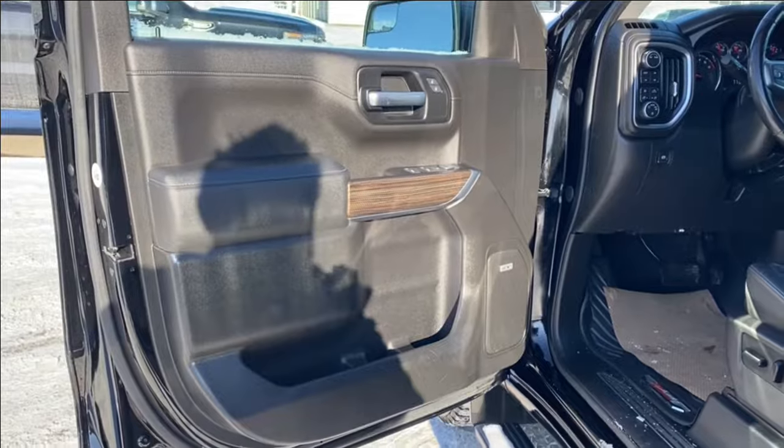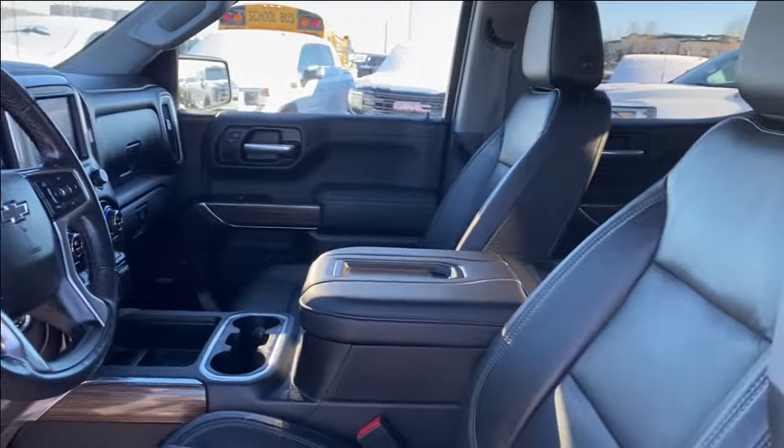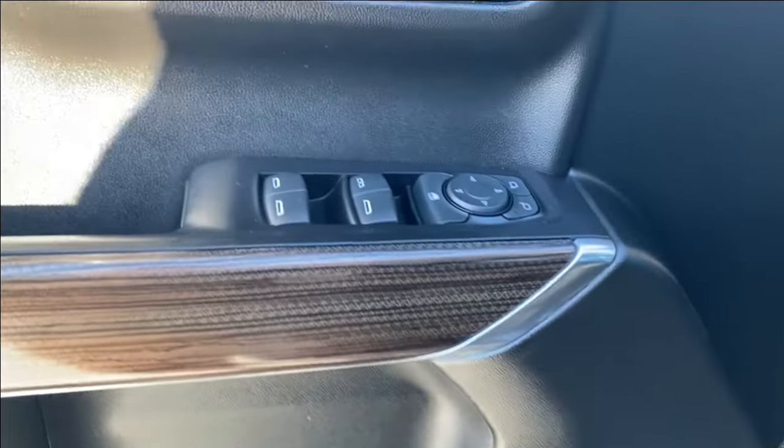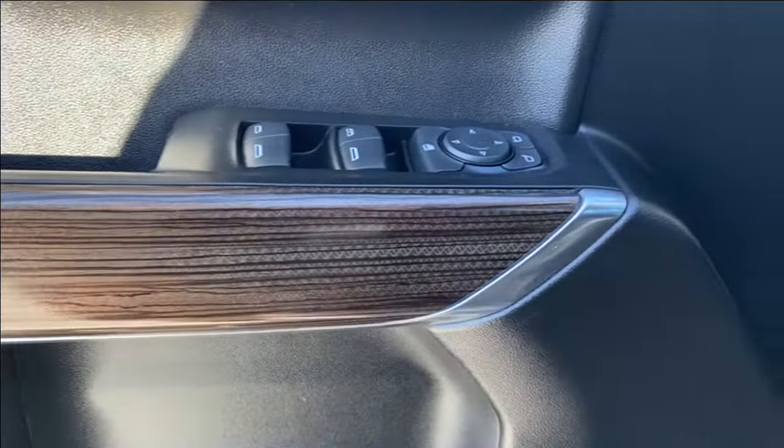First let's go ahead and take a look at the interior. You have that black finish on the door panel as well as along the dash at the front of the vehicle, the center console and the seats, storage compartment and cup holder along the bottom of the door panel next to the Bose audio system.